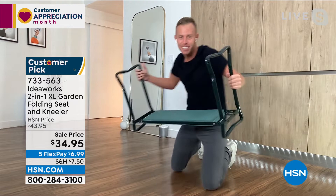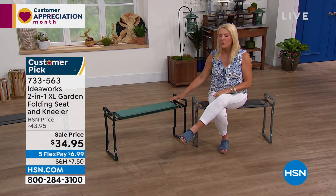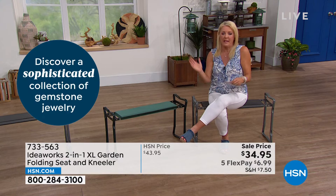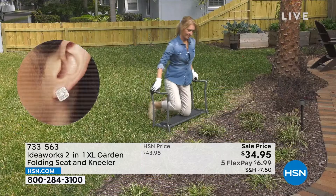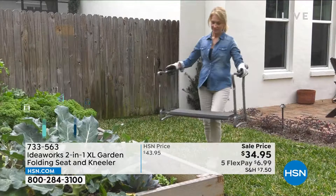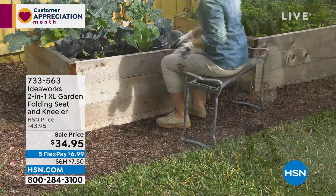So many people are picking this up because they haven't been doing their gardening — they say their knees can't get down anymore. A lot of people are so happy with this because now they've been able to go back out in the yard and enjoy something they had to give up a while ago. Even if your knees are great, it's still really uncomfortable to be on your knees doing gardening jobs.